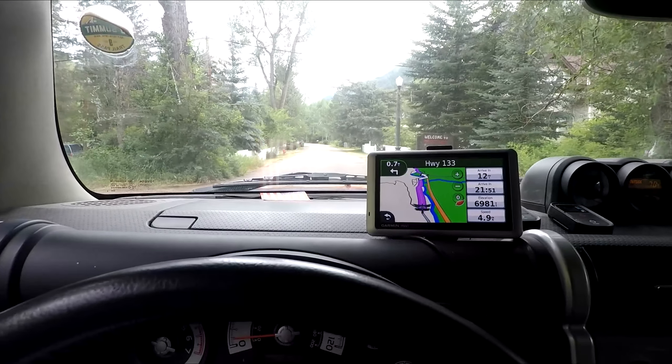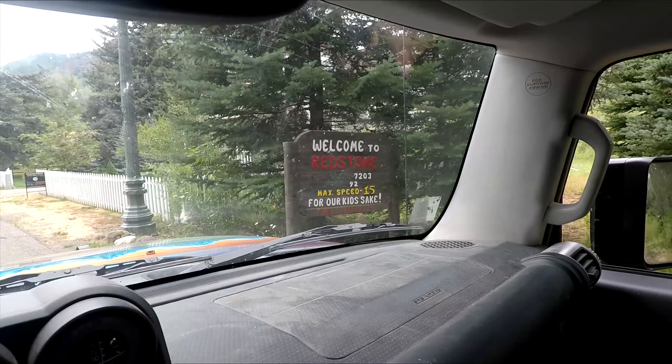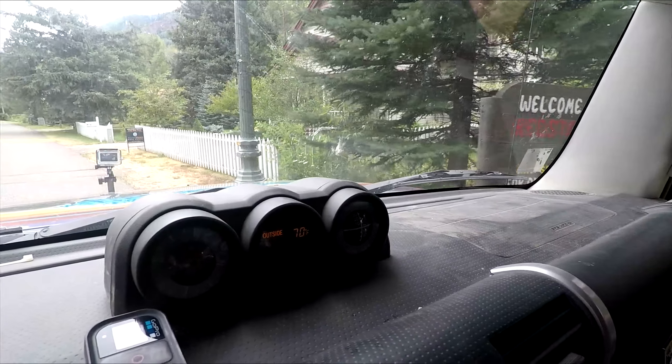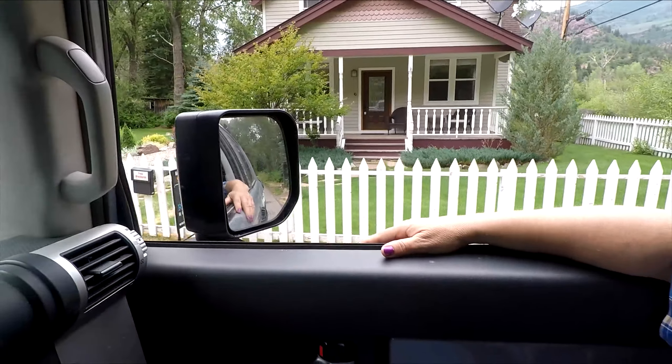All right, so now we're coming right here into the end of the town called Redstone, where I just shot those beehives outside. There's the sign, should be coming through hopefully, and here's the house for sale. So if anybody wants to buy me this house, I'll be grateful to you for buying that for me.